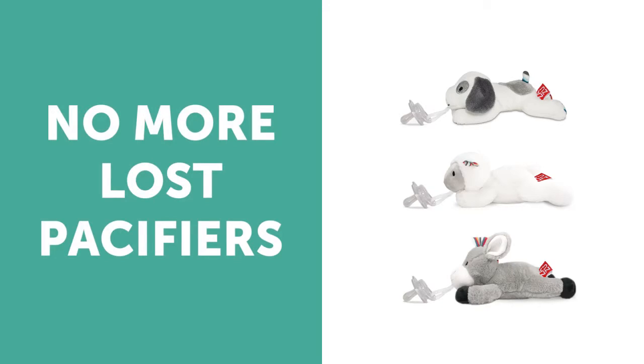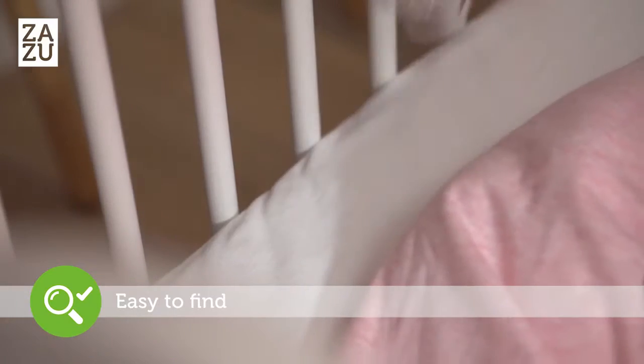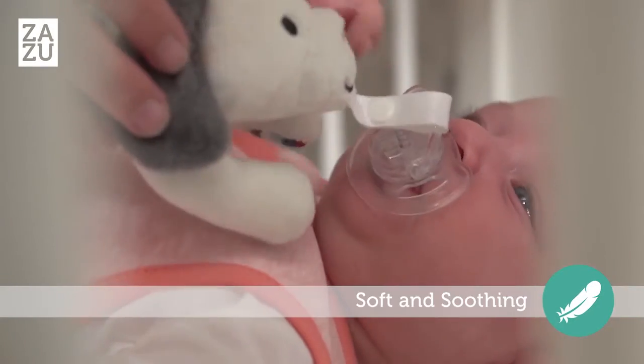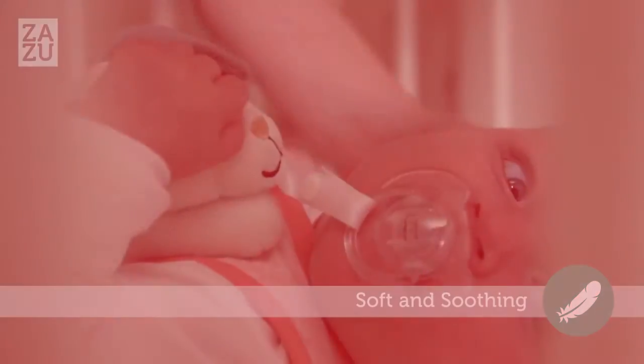They easily attach to your pacifier, making your little one's pacifier easy to find. So they won't get lost again — these cute animal plush toys are comfortable for your baby to handle.